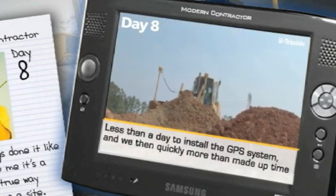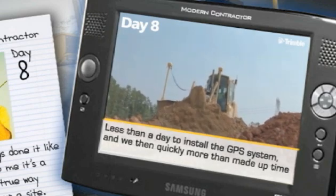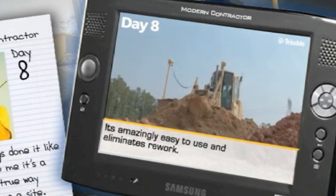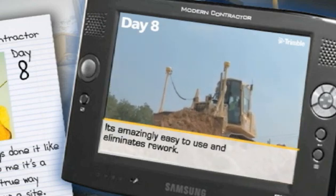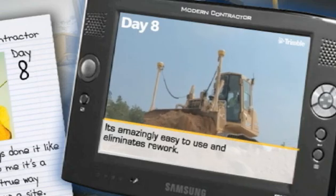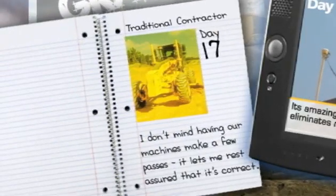That loss of time is nothing compared to how quickly we're getting this done. It was exactly right on the first time — we didn't have to go back over it a second time. It is amazingly easy to use, because when the folks from the Trimble dealer came to install the systems, they also provided hands-on training and our equipment operators learned the system in no time.